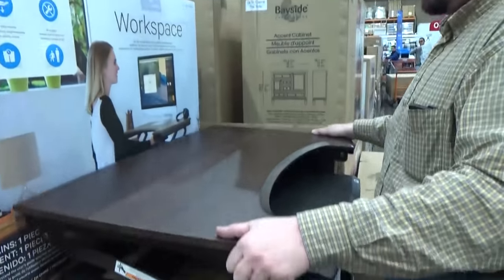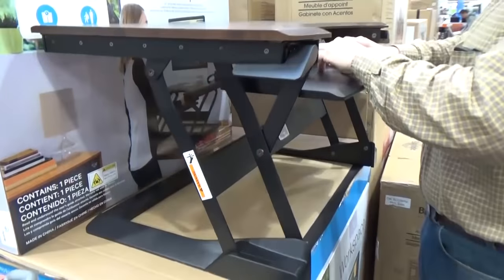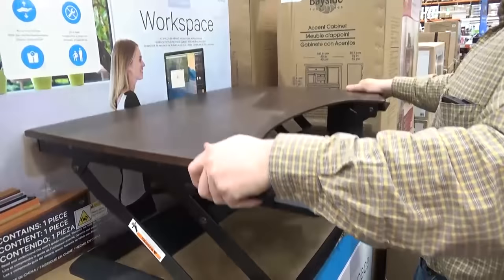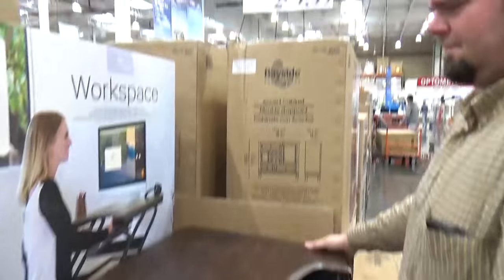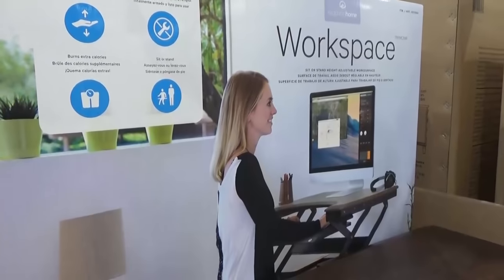Look what we found — show me how it works. So you can have a height-adjusting desk, it could be a standing desk. I would love to have this but not for $300. It is pretty cool though.